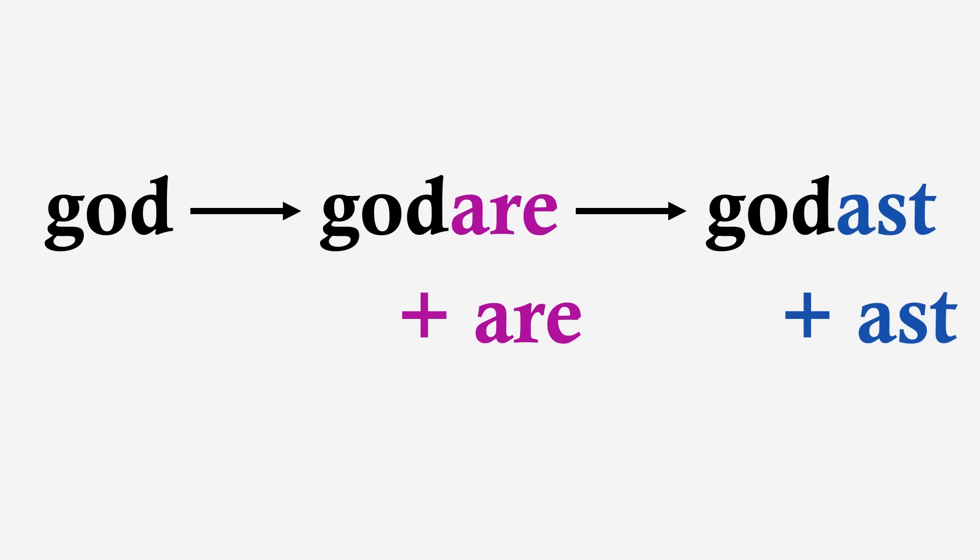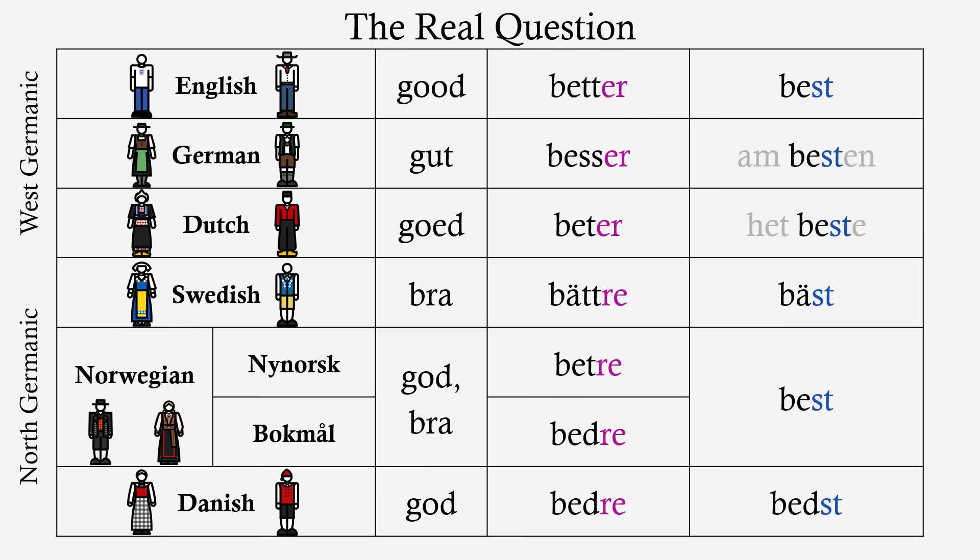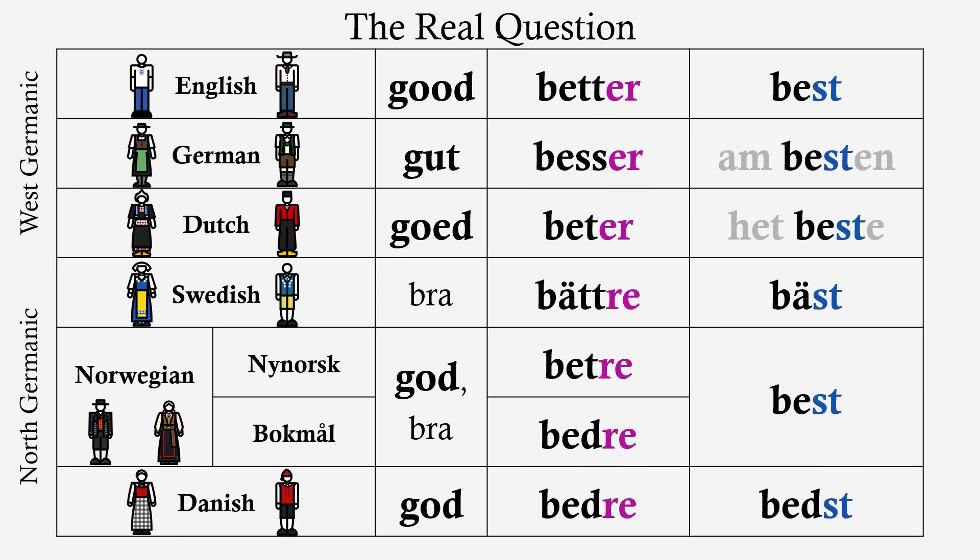And looking at this regular paradigm in Swedish, I think, draws attention to the actual question we should be asking about this table. Before we get to explaining the exception, how about we explain the rule? Why is the comparative of 'good' 'better'?